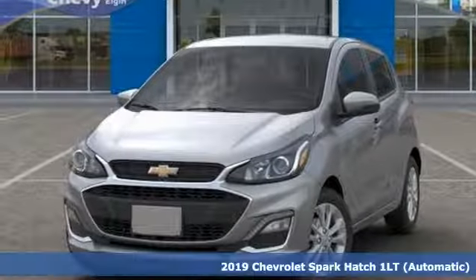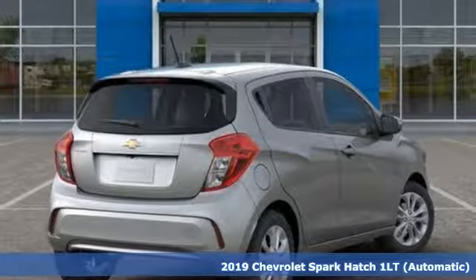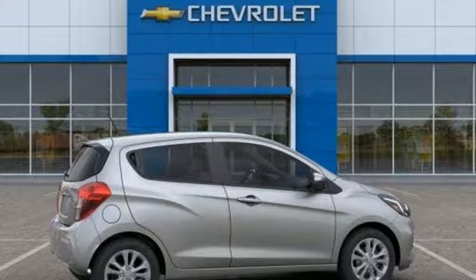It's a new 2019 Chevrolet Spark. Turn heads as you turn corners in this ultimate urban commuter. It boasts an impressive list of features like these.